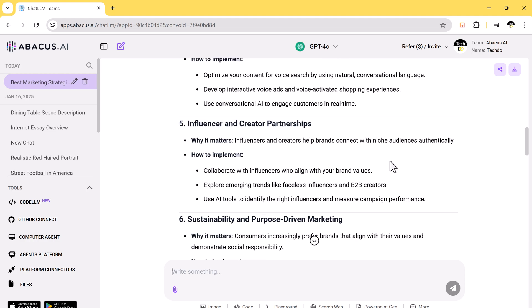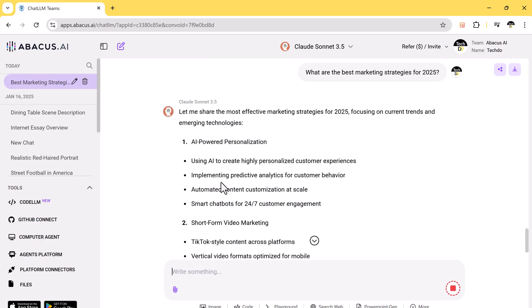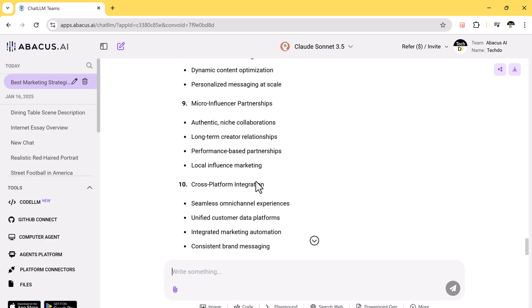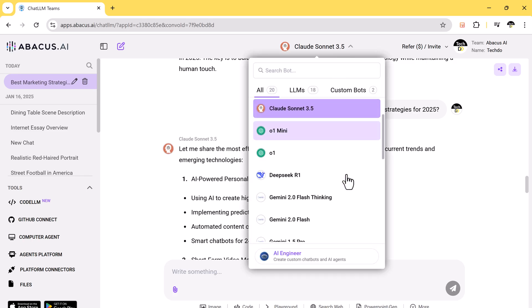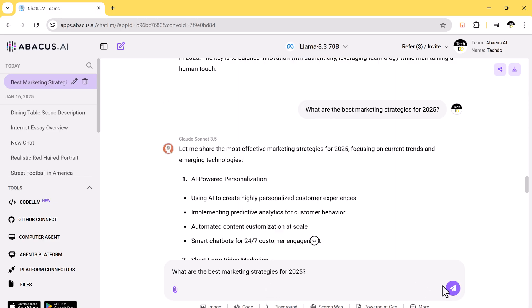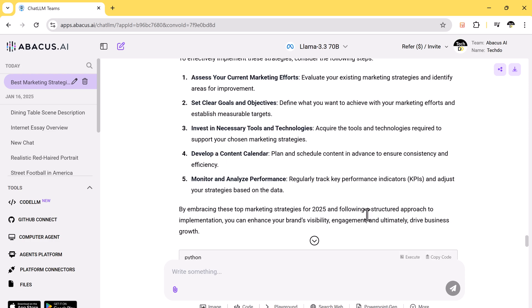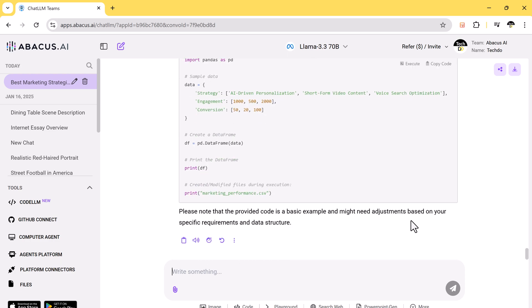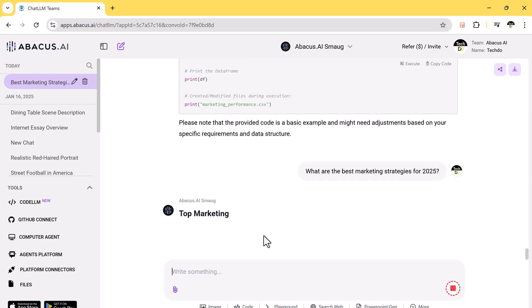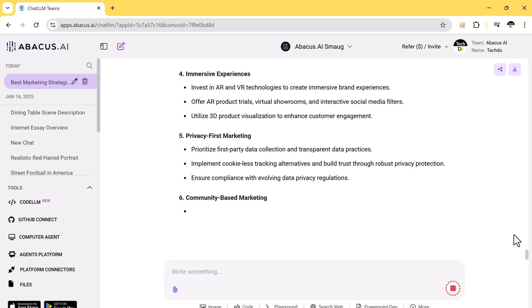Now let's switch to Claude Sonnet and check its suggestions. Now let's try another LLM to answer the same prompt. LLM often provides simple, straightforward answers, making it easy to grasp essential points. Now let's try Abacus. Each AI model offers a unique perspective and you can compare their responses. This way you don't have to rely on a single AI — you can explore different viewpoints to make better decisions.